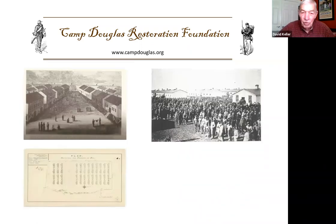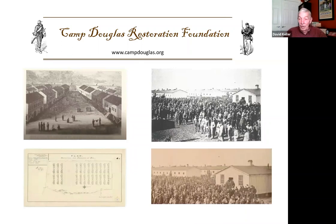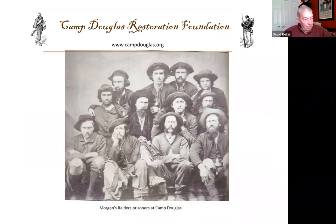We know about Camp Douglas through a lot of photographs, etchings, drawings, and actual maps and diagrams. One map from around 1865 shows the exact dimensions of the buildings in Prisoner Square, their distances from each other, and the distances in the streets between them — a great deal of detail that has helped identify actions in the camp. But people are more interesting than facts and figures.